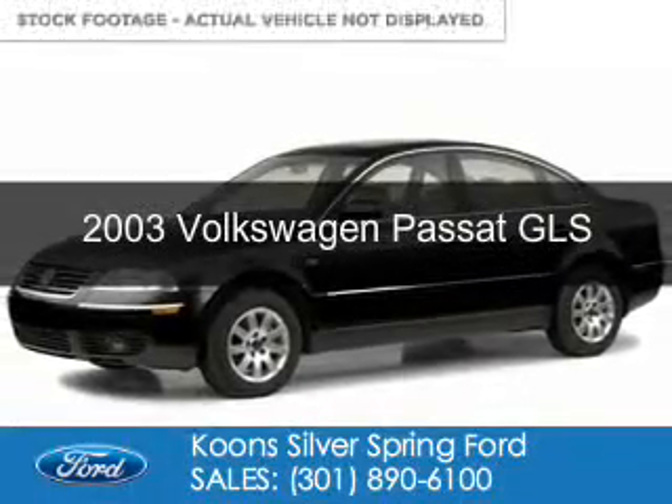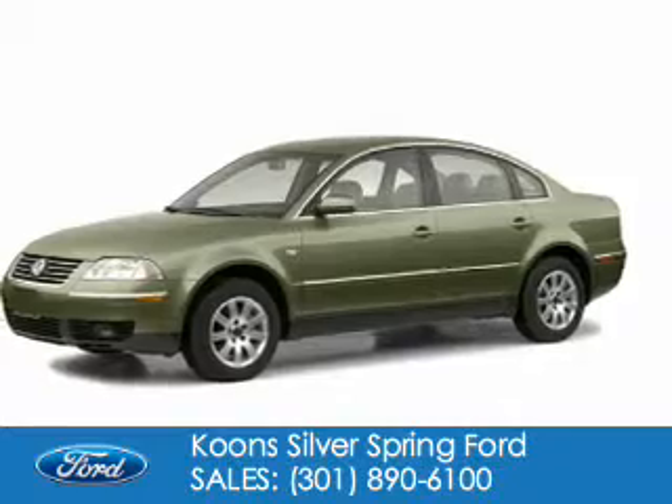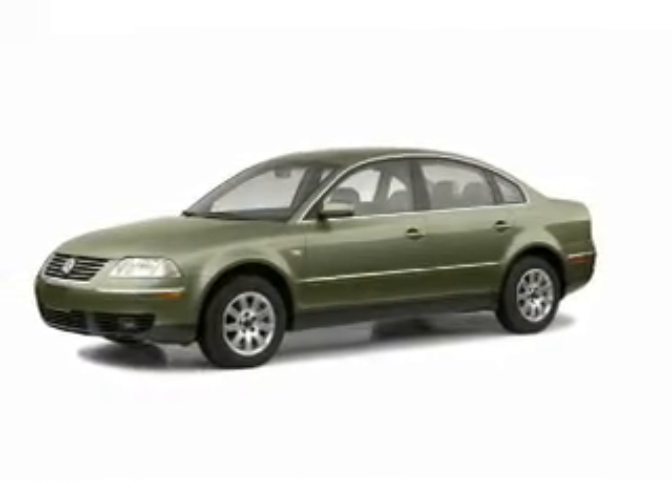This is a used 2003 Volkswagen Passat, powered by front-wheel drive and a 1.8-liter 4-cylinder engine.